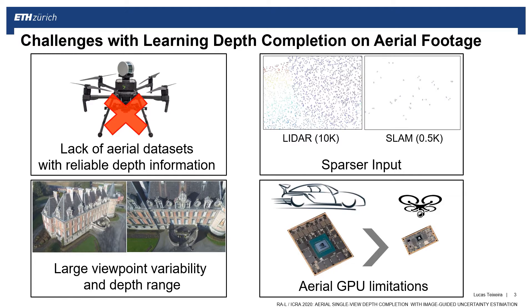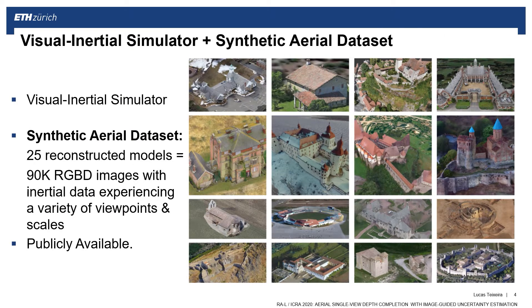Drone GPUs can be more than 10 times slower than GPUs carried by autonomous cars. To address the lack of data, we developed a simulator that can create photorealistic visual-inertial aerial data, and we built 25 different scenes using 3D reconstructed models and satellite imaging. You can see some of them here. Using this simulator, we rendered 90,000 images at various viewpoints and scales. The simulator and datasets are publicly available online.